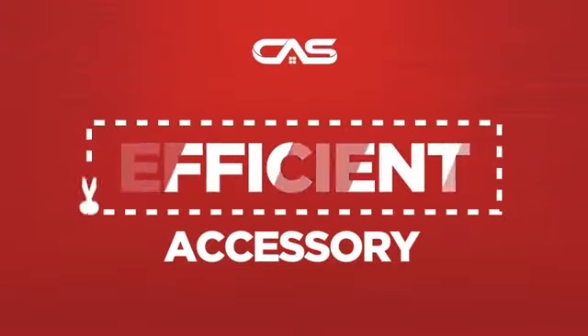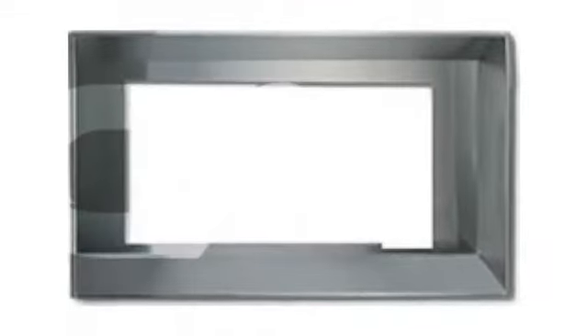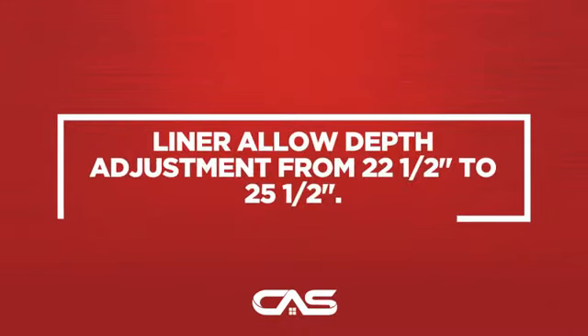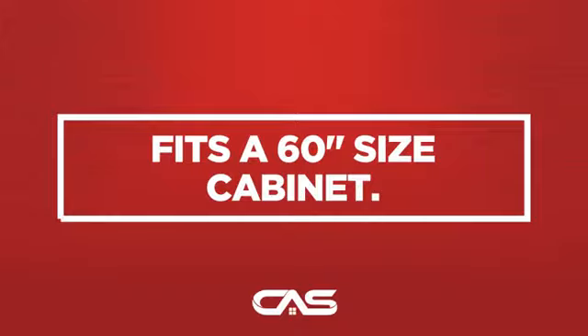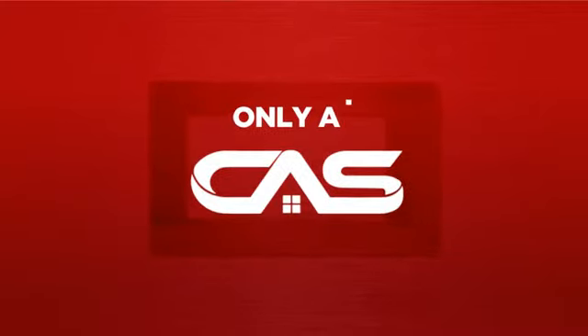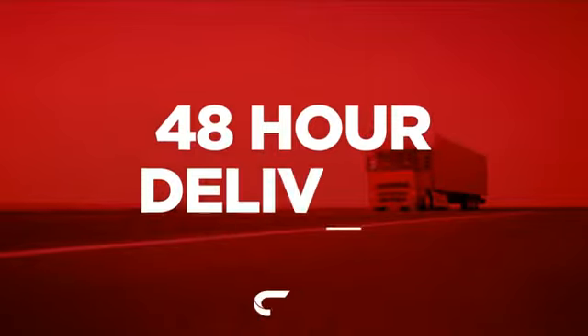Need an efficient accessory? Try this hood accessory model from Brougham. Backed with a full manufacturer warranty. And only at Canadian Appliance Source, you get this accessory at the best price in Canada.